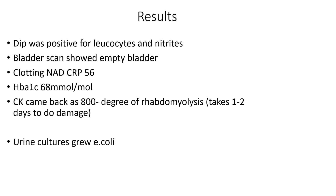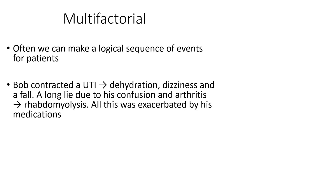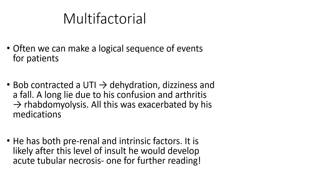Bob's urine cultures grew E. coli and his blood cultures showed no growth. So what we have here is a multifactorial picture — very common in practice. Bob's story is that he contracted a urinary tract infection, which led to dehydration — and possibly vice versa. Both made him feel dizzy and he had a fall. The fall led to a long lie because his confusion and arthritis prevented him getting up, creating potential for rhabdomyolysis. All of this is exacerbated by his medications, which aren't the primary cause but have made things worse.